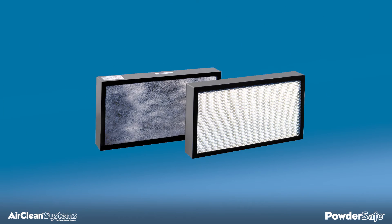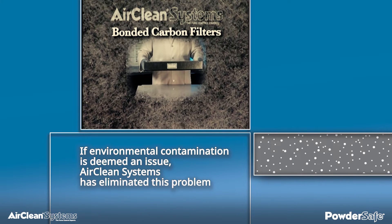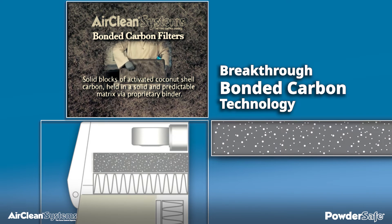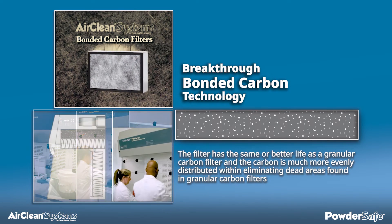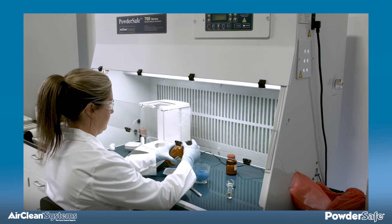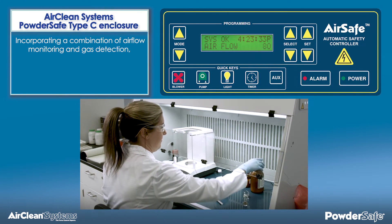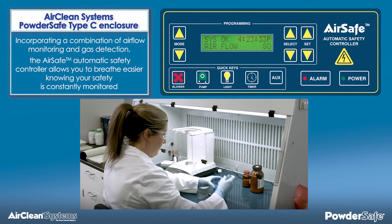In the past, a HEPA safety filter was required to protect applications from carbon dust if environmental contamination was deemed an issue. AirClean Systems has eliminated this problem with breakthrough bonded carbon technology. Bonded carbon filters are solid blocks of activated coconut shell carbon, held in a solid and predictable matrix via proprietary binder. The filter has the same or better life as a granular carbon filter; however, the carbon is much more evenly distributed within the filter, eliminating dead areas found in granular carbon filters. The Powder-Safe type C enclosure is equipped with the AirSafe automatic safety controller, incorporating a combination of airflow monitoring and gas detection, allowing you to breathe easier knowing your safety is constantly monitored. Truly a universal enclosure built with application and operator in mind.